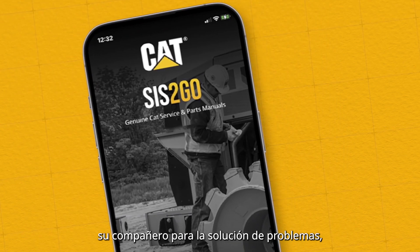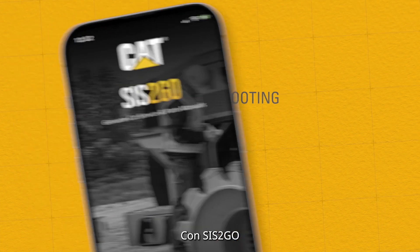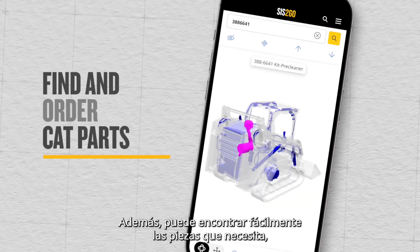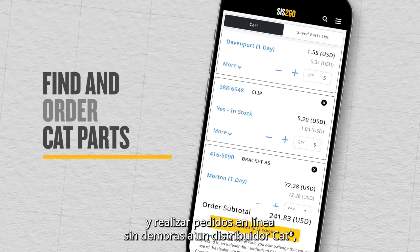Meet CAT Sys2Go, your companion for troubleshooting, repairing, and maintaining your CAT equipment. With Sys2Go, you'll have instant access to the operation and maintenance information for your equipment. Plus, you can easily find the parts you need, check pricing and availability, and seamlessly order online from a CAT dealer.